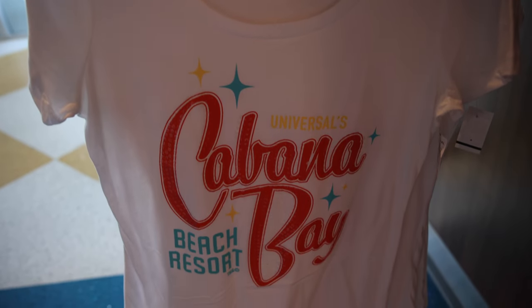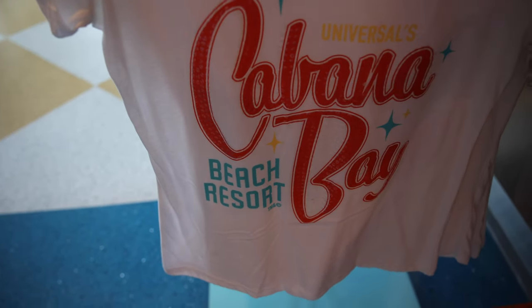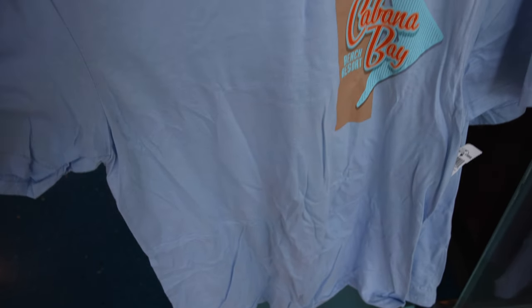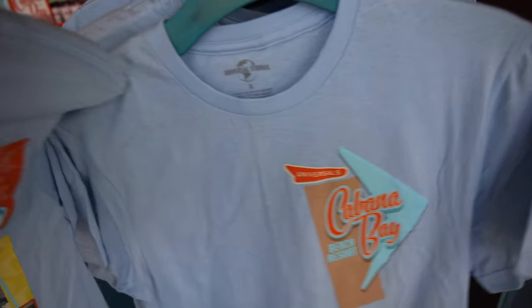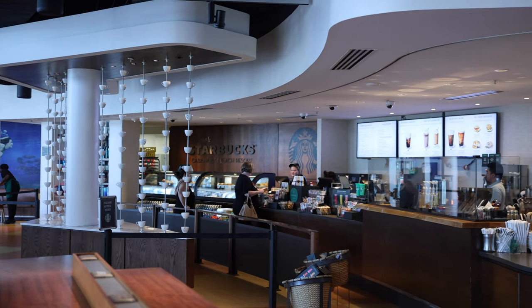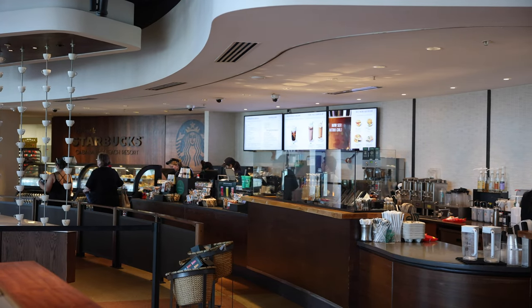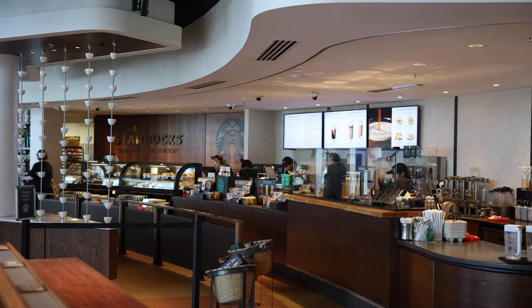They have a Cabana Bay Beach Resort women's cut shirt for $35, and then a men's or unisex t-shirt for $25, with the Cabana Bay Beach Resort logo on the front and on the back. Also wanted to call out that they have a full-service Starbucks here inside the resort, so if you want to get your coffee in the morning before you head to the parks or anytime throughout the day, there's a full Starbucks here.